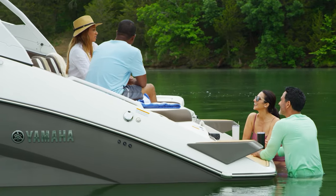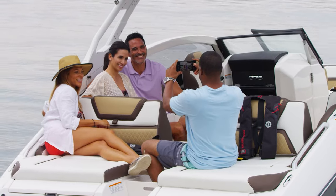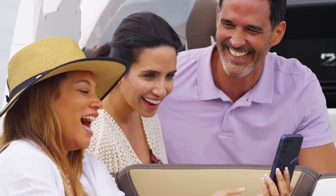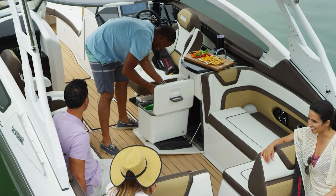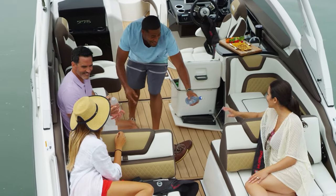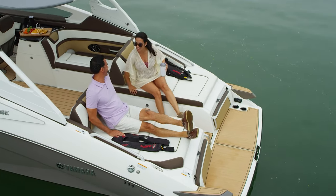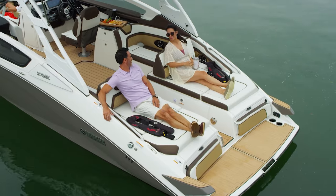One of the chief goals in the design of the Yamaha 275 series is to connect the stern and the cockpit areas so that the inside of the 275 feels like one large area for all types of entertaining. To do that, Yamaha designers carefully crafted convertible stern seating with seat backs that can be flipped forward or aft to provide versatile seating options throughout the stern and cockpit.